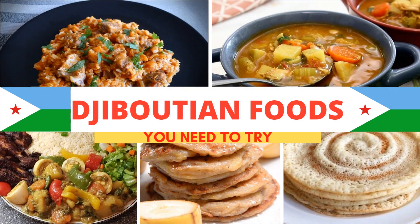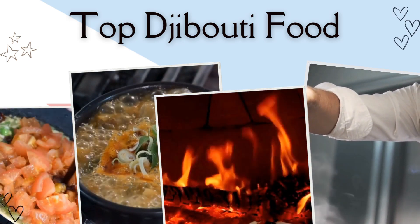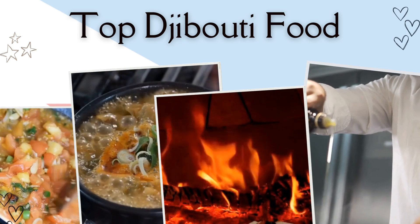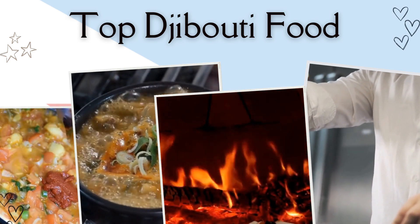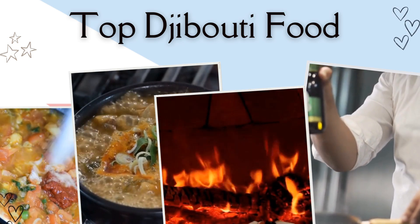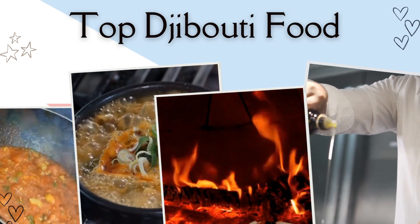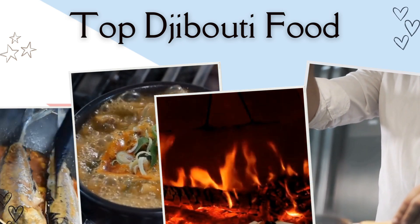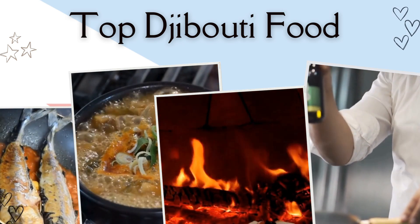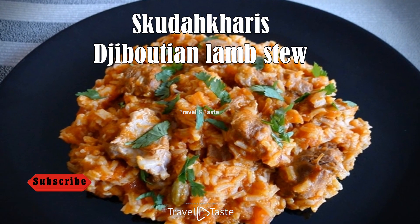Top Djiboutian food and dishes to try when you are in Djibouti. Djibouti sits on the northeastern coast of Africa on the Gulf of Aden at the bottom of the Red Sea. It has been a key port for trade for thousands of years and the traditional food in Djibouti has been heavily influenced by many different countries. Djibouti was once occupied by France and the flavors are noticeable, as are Indian spices and the traditional food of bordering countries: Ethiopia, Somalia, Eritrea, and Yemen.